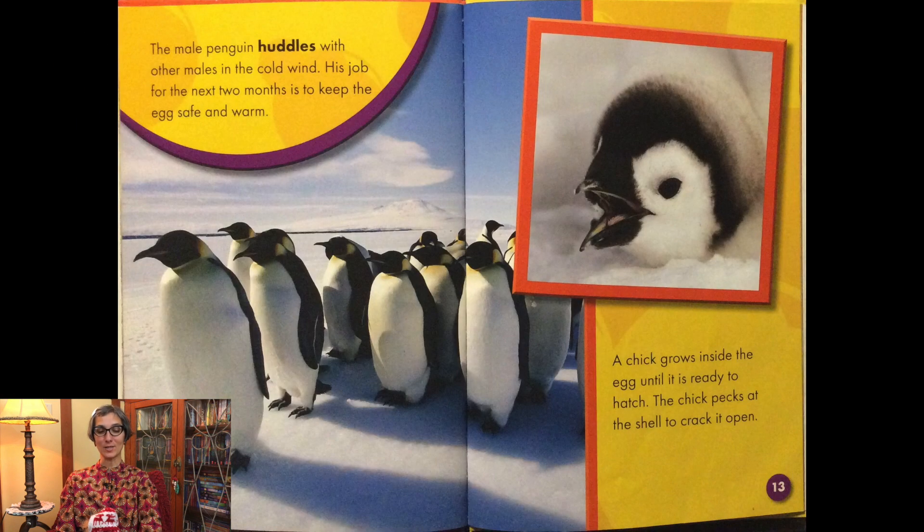The male penguin huddles with other males in the cold wind. His job for the next two months is to keep the egg safe and warm. A chick grows inside the egg until it is ready to hatch.